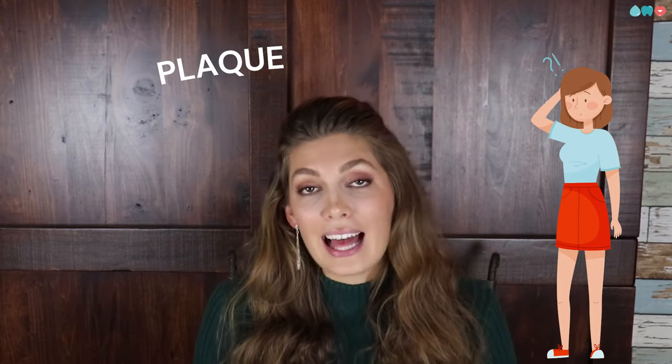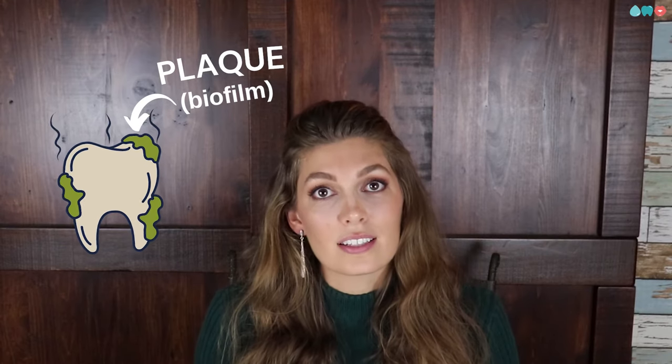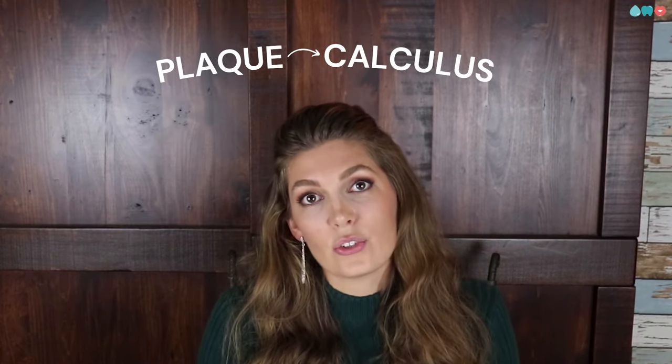My name is Sierra, and today I want to address the question: what is the difference between plaque and calculus? Plaque is the film left behind on your teeth from food or bacteria. When plaque hardens, it becomes calculus, and you can't get rid of calculus unless you go to see a dental hygienist.